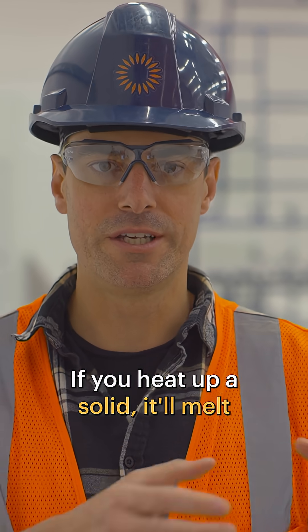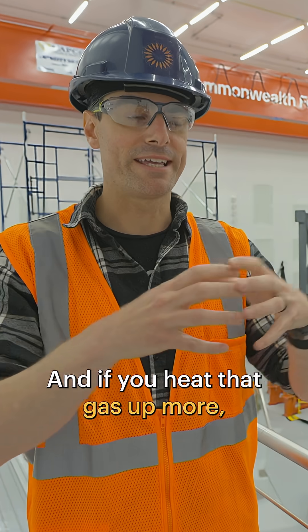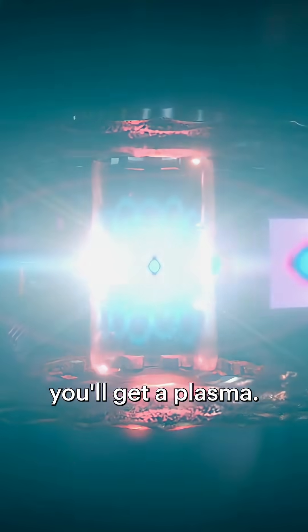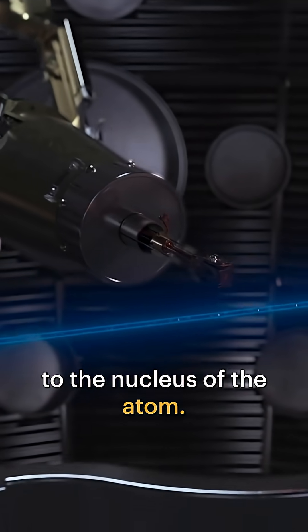If you heat up a solid it'll melt and you get a liquid. If you heat that liquid up more it will vaporize and you'll get a gas. And if you heat that gas up even more, you'll get a plasma. For fusion you're actually existing in a plasma state, where the electrons aren't even connected to the nucleus of the atom.